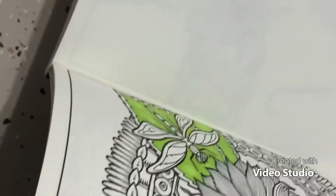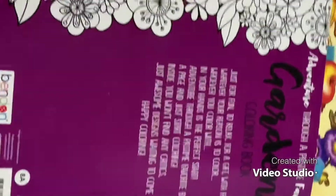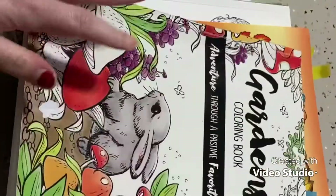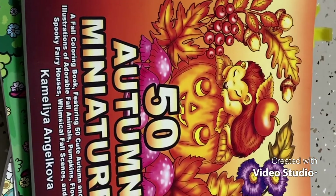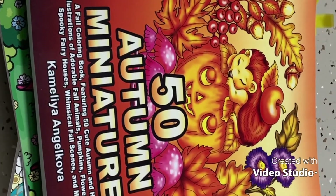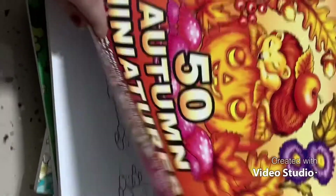I haven't completed a lot in this book and there are no Christmas pages in here — I checked. Number 7 is 50 Autumn Miniatures by Camelia Angelkova. I really like Camelia Angelkova's books and I especially like this autumn one.